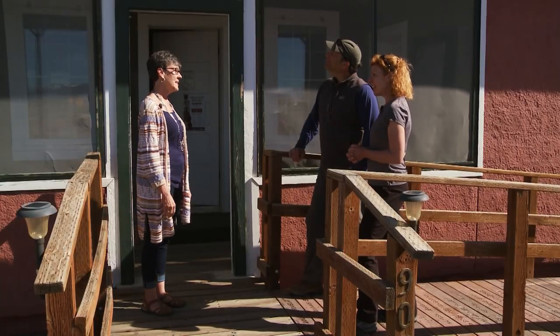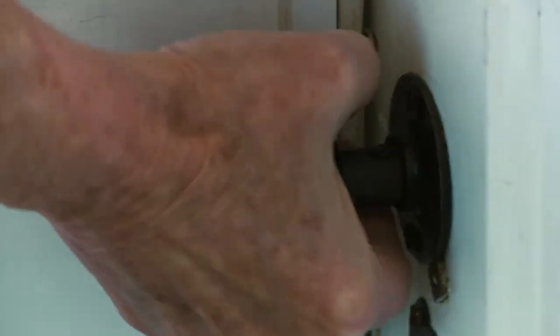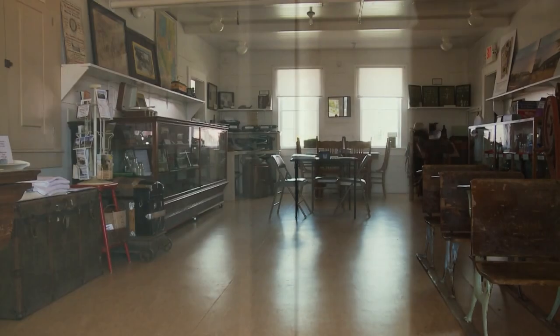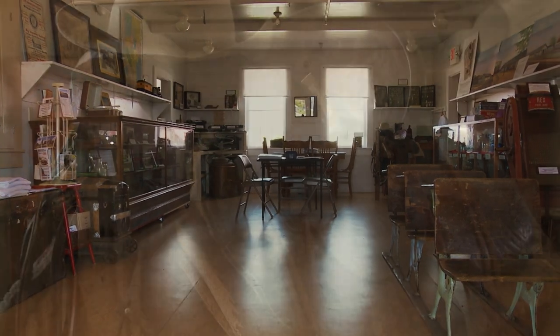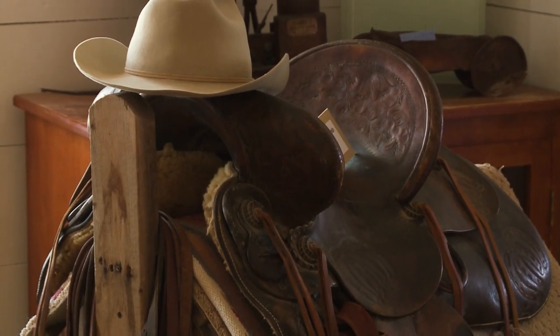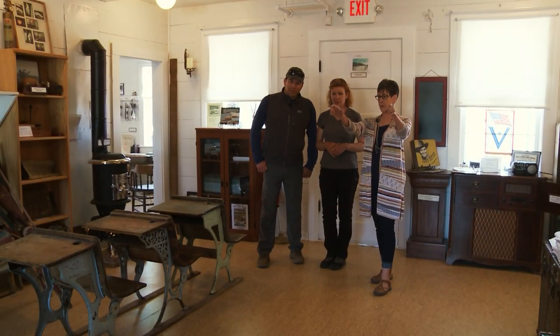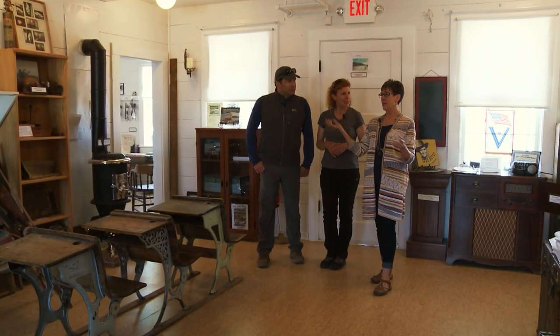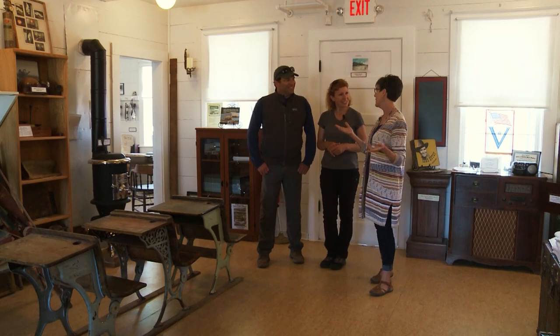And now it's a museum. I'm excited to see what you guys have inside. This is the room where the cowboys would come in and sit. You have to imagine a really long table with benches on both sides, and they would be sitting out on the porch waiting for the dinner bell because they loved the food.